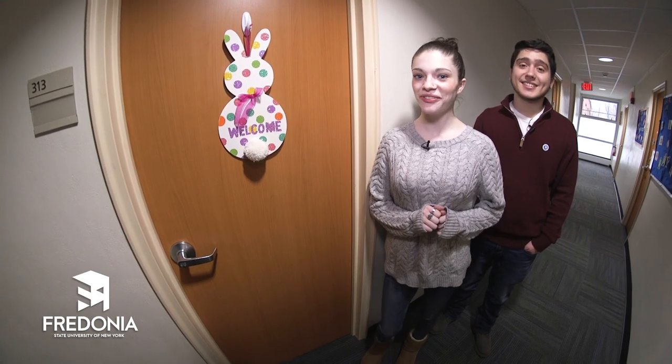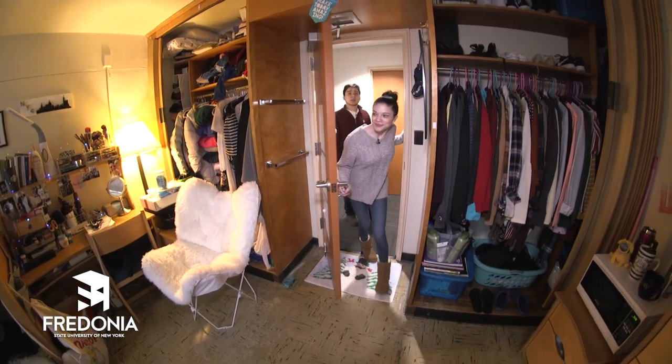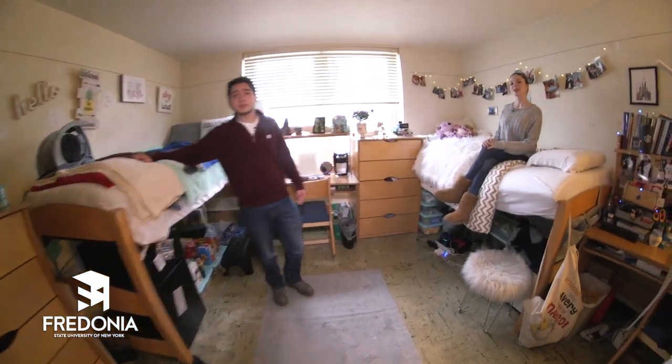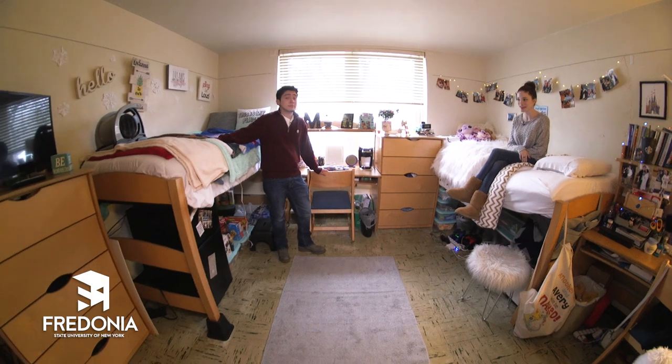Okay, we've made you wait long enough. Let's check out what your room will actually look like. These rooms are actually pretty spacious. Each one comes with two twin-sized beds, two desks, two dressers, and two closets to keep all of your things organized. There are so many different ways to lay out the design of your furniture, so you and your roommate can make the most of your shared space.